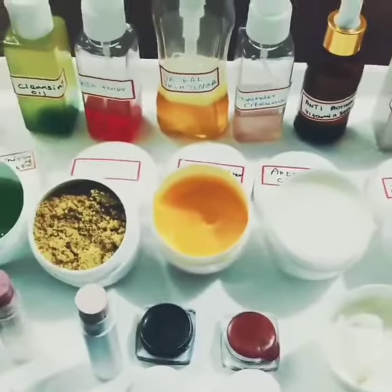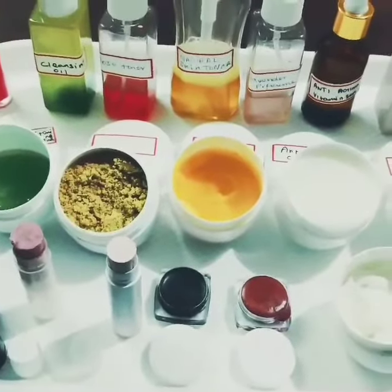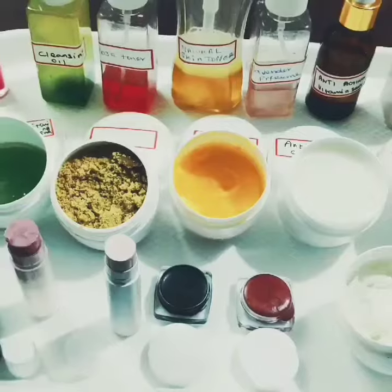Hi everybody, we just finished our total skin care session. These are the products which we usually teach in our total skin care session. There are about 20 products, which consist of basic and advanced skin care.